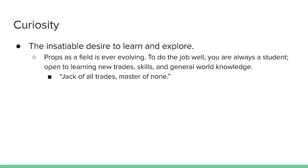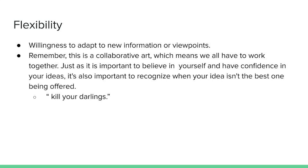The fifth element of creativity is curiosity — the insatiable desire to learn and explore. Props as a field is ever-evolving. To do the job well, you are always a student, open to learning new trades, skills, and general world knowledge. You could do this job your whole life and you would never master it all. There's just too much to learn for one lifetime.